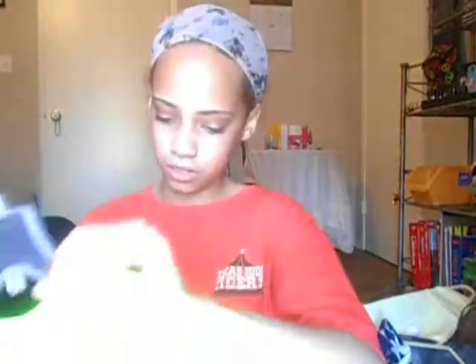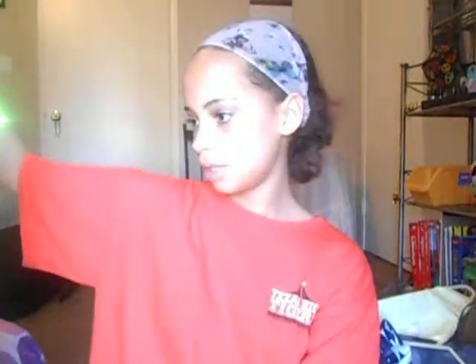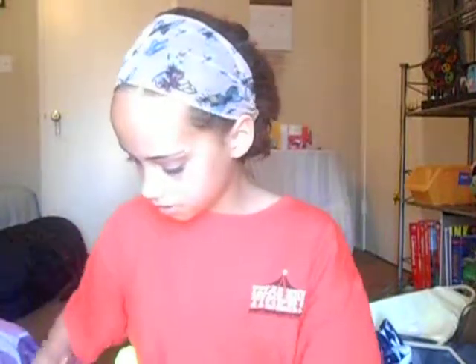I also got a shirt that just says 'Gulf Shores, Alabama — Get Back and Relax.' I thought I got it from The Hangout but actually I got it from the Surf Style store.